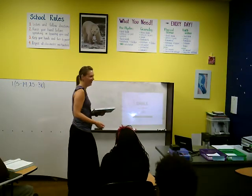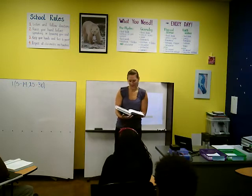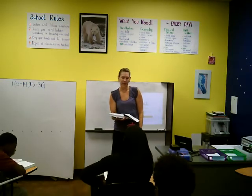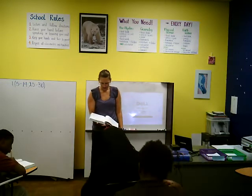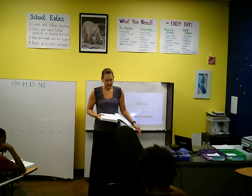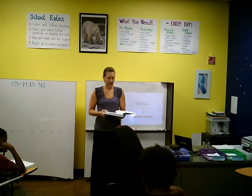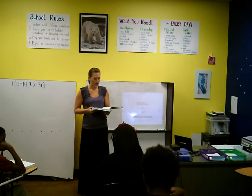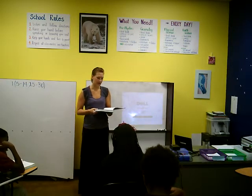I didn't want you to hear the beeping and not know what was going on. We are going to talk about reading and writing whole numbers. We're on page three in our book. Let's just start off with that first paragraph. We begin by noting that all numbers between 20 and 100 that do not end in zero are hyphenated words.